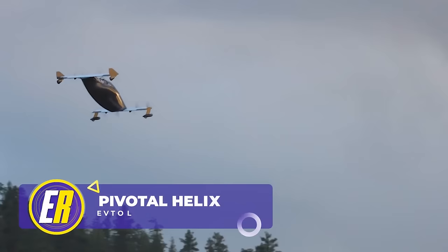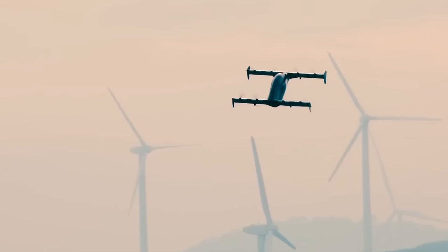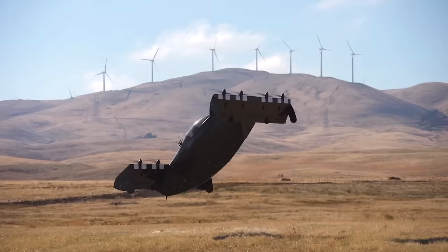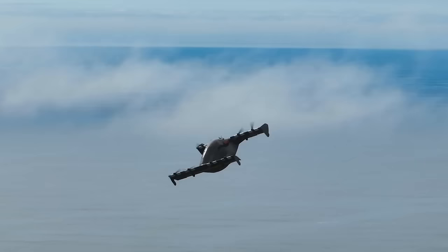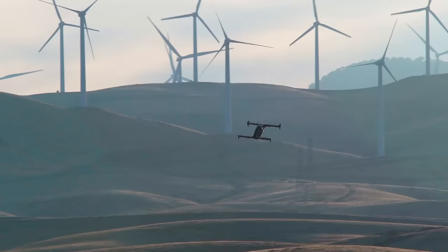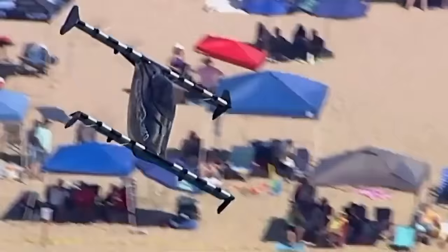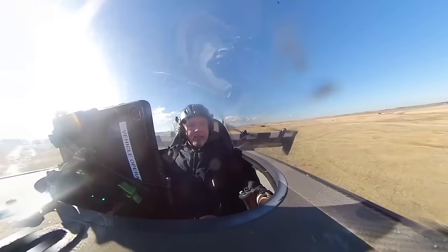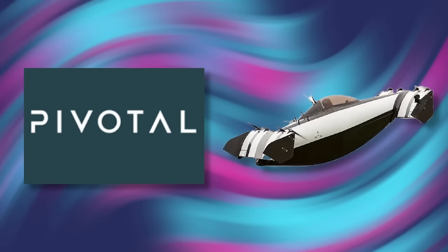Up next is the Pivotal Helix eVTOL, an unusual rideable that stands out due to its unique wing and rotor design. This innovative airborne vehicle not only increases lift during forward flight, but also supports smooth takeoffs and landings, making it an interesting advancement in personal aviation. Unlike more traditional vertical takeoff and landing vehicles, the Helix's design offers a combination of efficiency and stability. The company originally started under the name Opener, and their flagship product was known as the Blackfly. However, in October 2023, they changed their brand name to Pivotal and the product name from Blackfly to Helix.